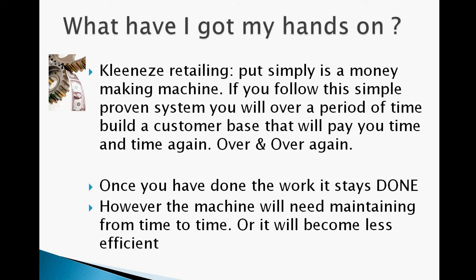The first thing to realise is to ask ourselves just exactly what we've got our hands on. I believe that clean easy retailing is a money making machine. If you follow the simple steps that I'll go over in this short training, it'll pay you back any time that you've invested in building the customer base over and over again. We've still got customers today that have been buying from us nine years now, so they've well paid us back for the effort given in getting them in the first place.